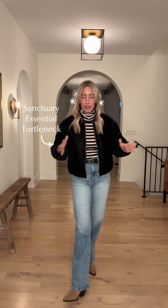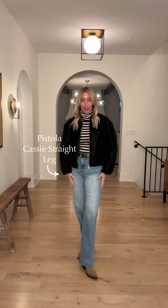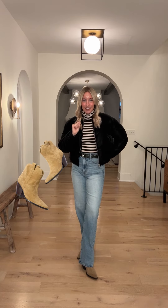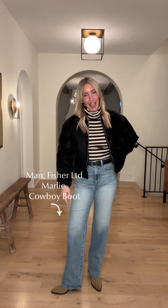So how are we starting this fun piece? We're taking that Sanctuary Essential turtleneck in stripes, pairing it back to my favorite silhouette right now — a straight leg. It feels so fresh and new. This is from Pistola, it's the Cassie lived in. And then the accessories — grab that Western boot. This is one of my absolute favorites from Marc Fisher. They're neutral, sophisticated, easy, and a little bit lower — so easy to wear with denim.